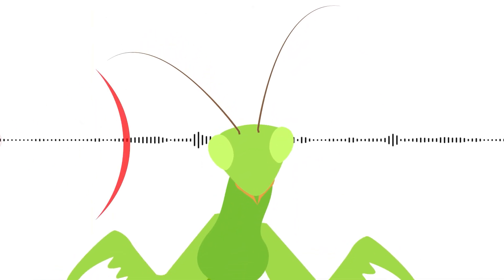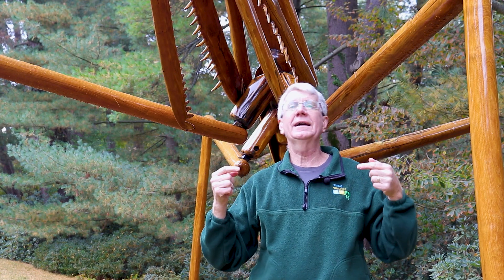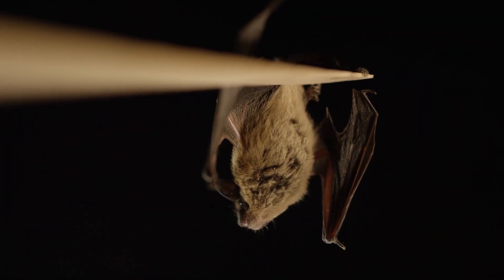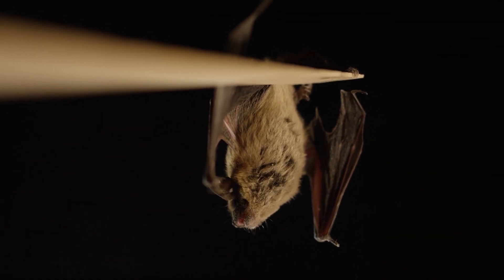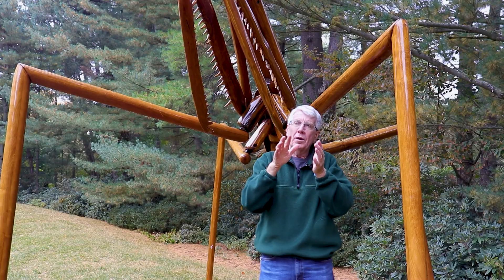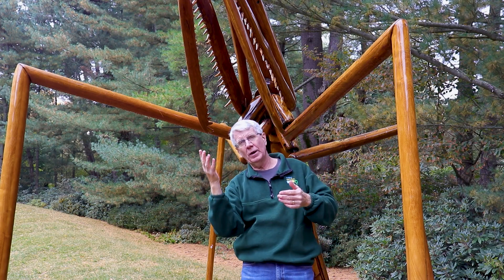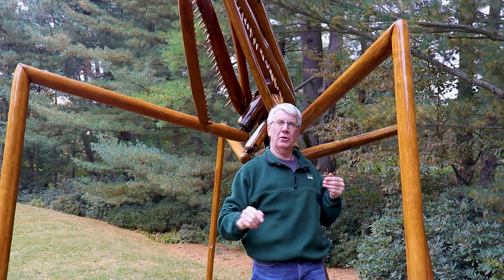Dr. Yeager found out that flying mantises can hear in the ultrasonic range. Why is that important? Because one of the predators of a praying mantis is a bat. When the praying mantis hears that ultrasonic chirp, it will take evasive action while flying — it will immediately pull up to a stall, turn sideways, and do a power dive toward the ground.